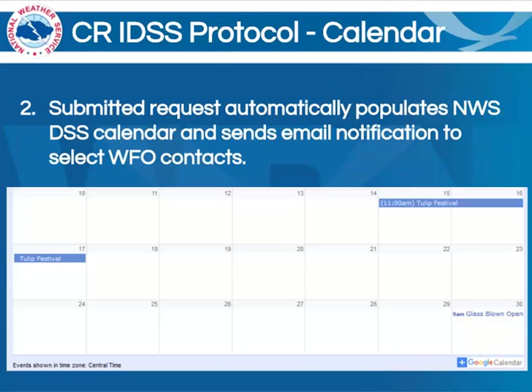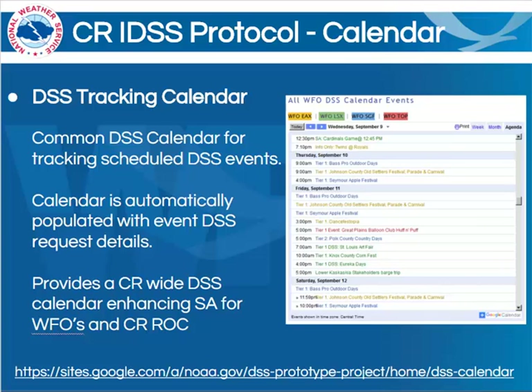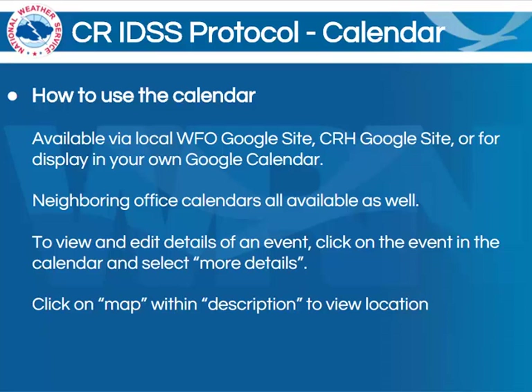Let's move on to the next part of the toolset, the actual calendar that is populated from the Google Form. This is really just a simple Google Calendar for tracking these scheduled events. It is automatically populated with all of the details provided by the requesting official, and provides a central region-wide DSS calendar enhancing situational awareness for WFOs and also for the central region ROC. This is also a valuable tool when providing service backup for another office. The calendar will be available via your local WFO Google site, the central region headquarters Google site, or even for display in your own personal Google Calendar. Other central region office calendars will all be available as well. In order to view and edit details of an event, simply click on the event in the calendar and select More Details. You will also have the ability to click the map link within the description in order to view a Google map of the location.